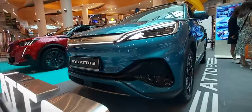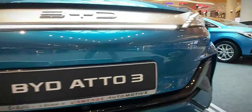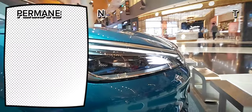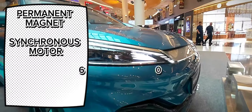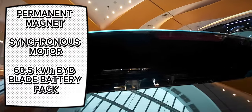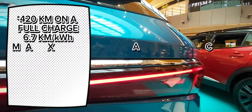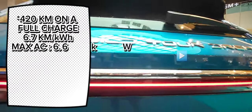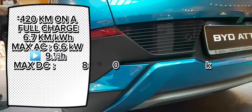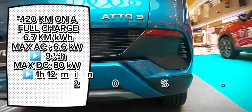Its advanced technology and safety features make it an appealing choice for environmentally conscious urban dwellers seeking a greener and smarter driving solution. Powering this car is a permanent magnet synchronous motor and a 60.5 kilowatt-hour BYD Blade Battery, with a claimed driving range of 565 kilometers on a full charge, and an energy consumption figure of 6.7 kilometers per kilowatt-hour. On max 6.6 kilowatt AC charging, it takes nine and a half hours to fully charge.